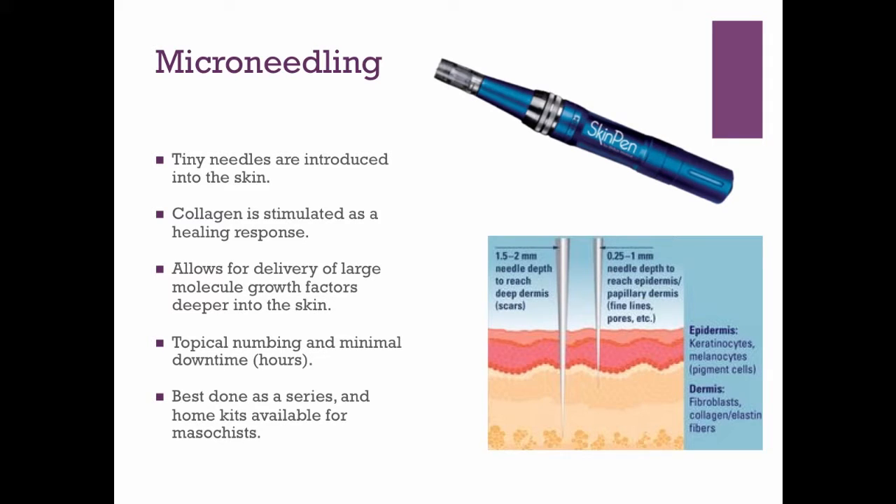Microneedling has minimal downtime. You can put on makeup the following day. You may walk out of the office a little pink or red, but usually within several hours you'll look pretty good. This is always best done as a series, and topical numbing cream is typically all anyone would need.